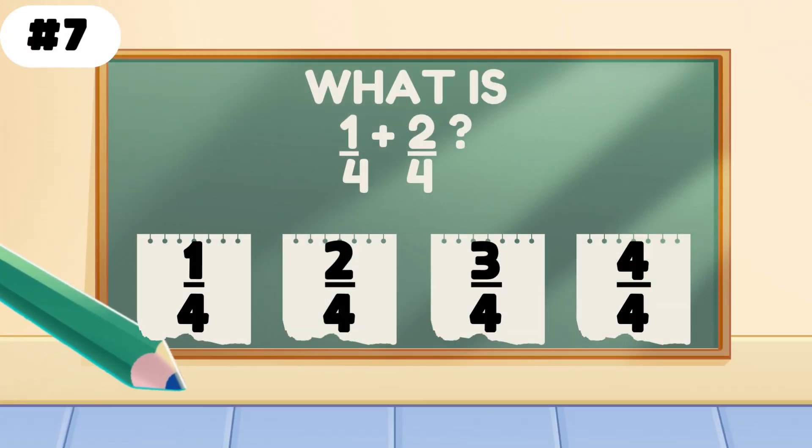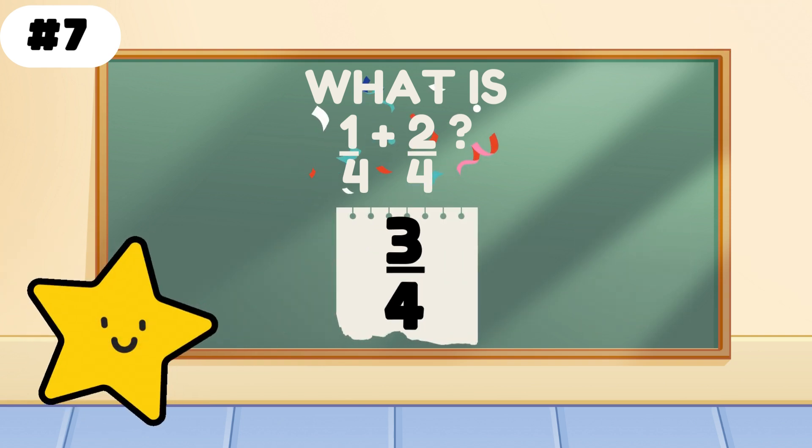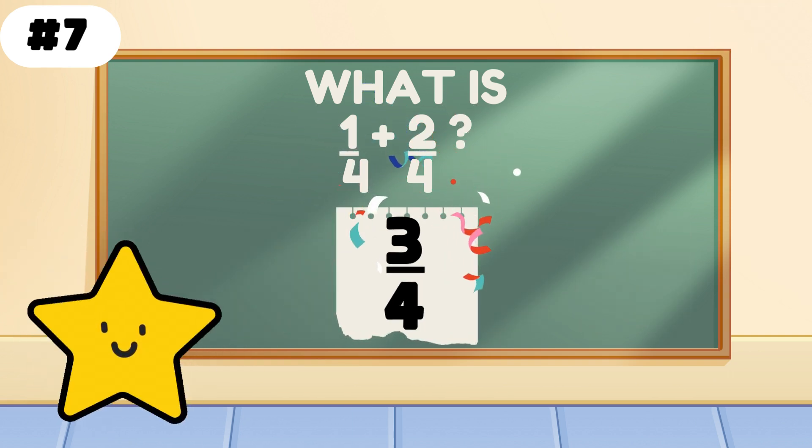What is 1 quarter plus 2 quarters? Yes — 3 quarters. You just leveled up in fraction land.